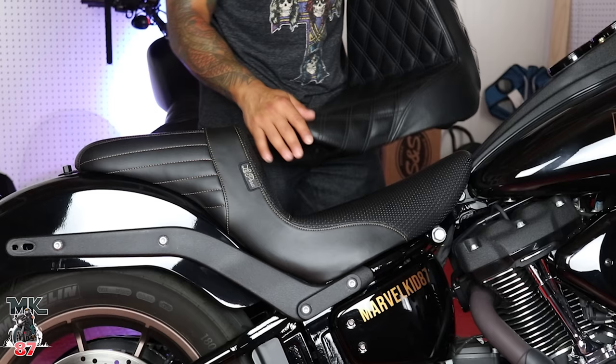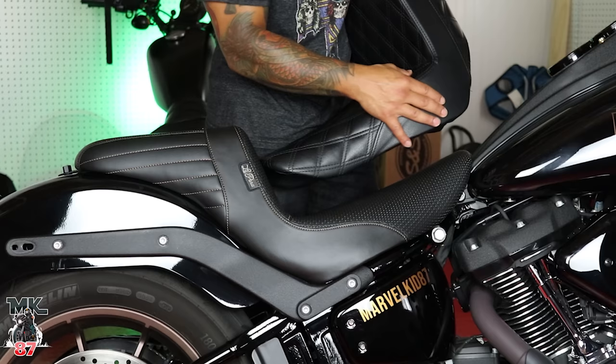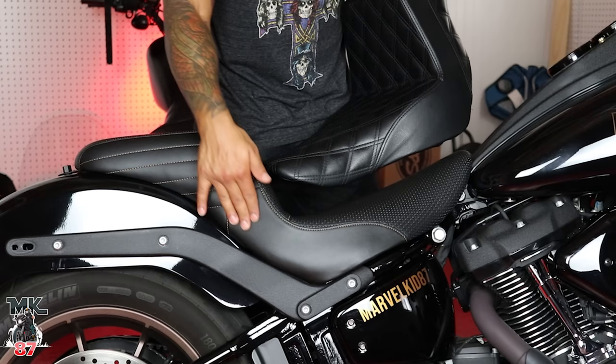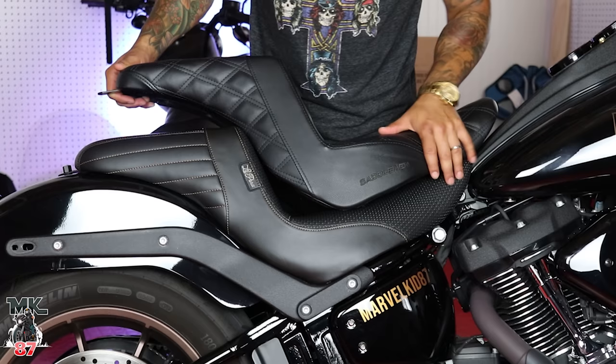The leather on the Lapera is a lot more smooth than the one on the Saddleman. The leather on the Saddleman has more of a tougher texture — you can really feel the grains when you rub your finger against it. As opposed to the Lapera, which is more of a smoother leather, more of a La-Z-Boy type of feel.